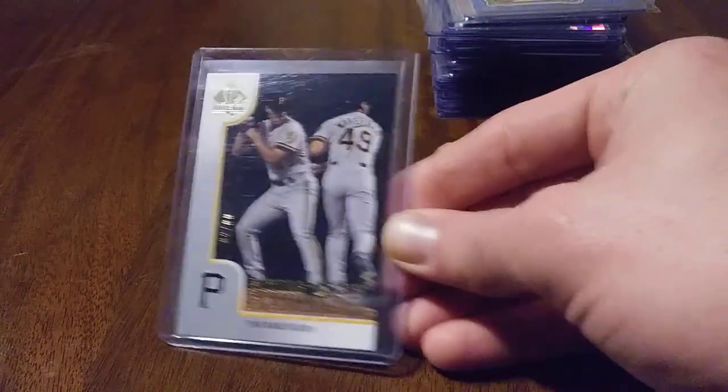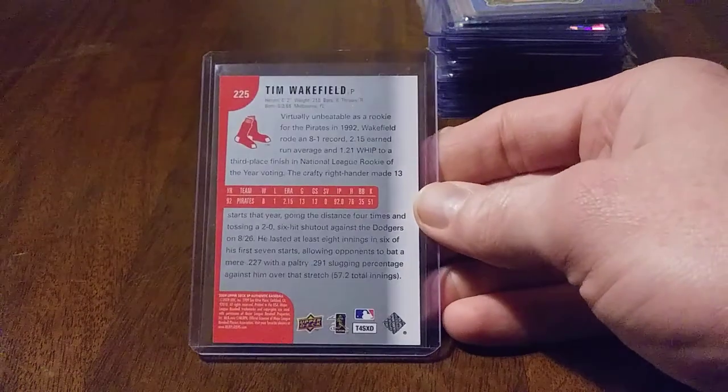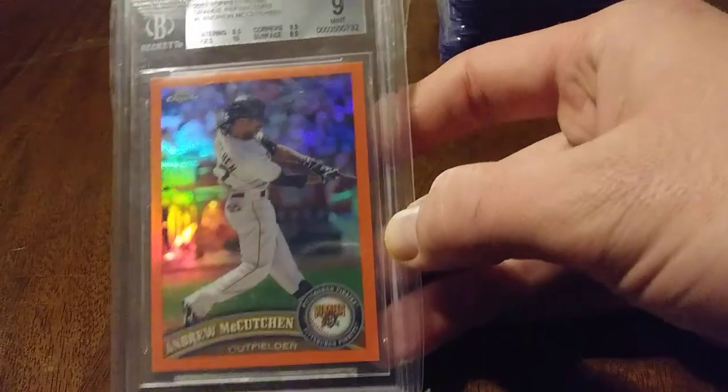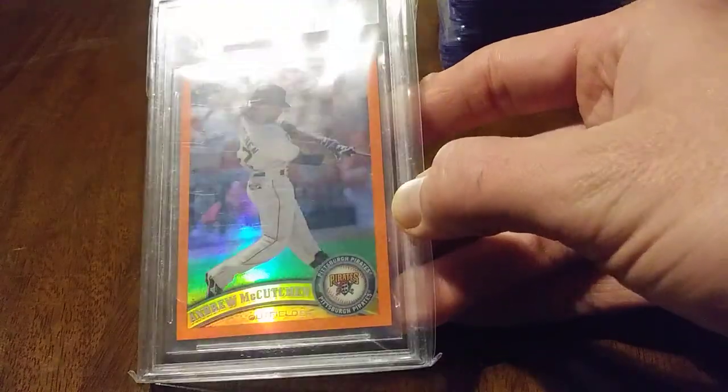Got a Future Watch Flashbacks — none other than Tim Wakefield, number 2 of 99. He fell off with the Pirates, but he was really the man for the Red Sox. I think people remember him more as a Red Sox than a Pirate, to be honest. This is a Beckett 9 of 2011 Topps Chrome Orange Andrew McCutcheon — look at that card, that's pretty awesome, great pose, so much shine.